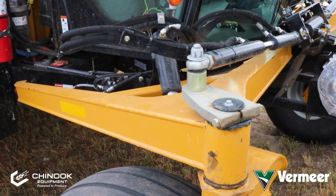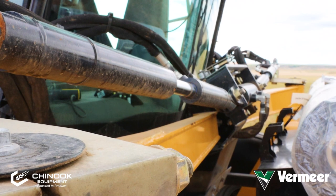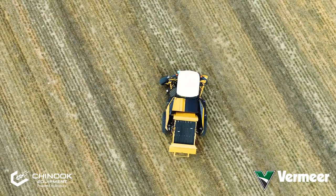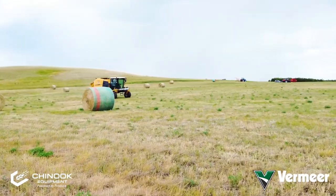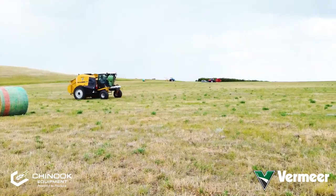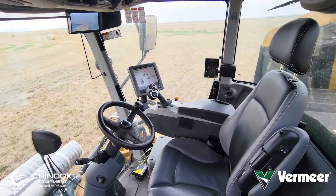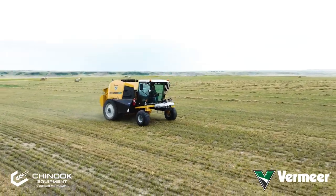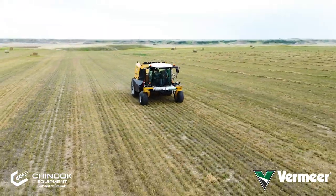For the start, one of the big things we do with this machine is we've added in a cab over suspension, and that really increases the comfort that you get as an operator. Secondly, the zero-turn capabilities of this machine make it very maneuverable in tight corners of the fields and end rounds. And then we've added in a dual steering mode that allows you to lock in the front end and transport it at 32 miles an hour with lots of control while going down the road.